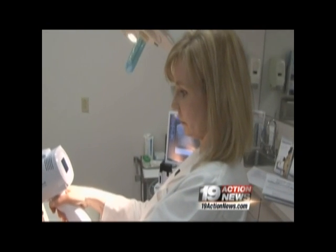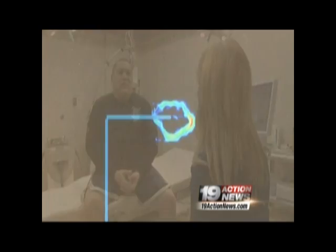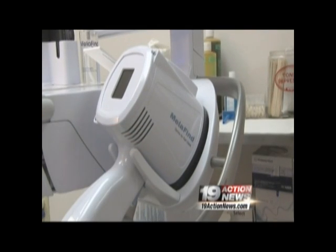Every hour, one American dies of melanoma, so it's all too common. But the device is all too new for insurance companies right now, with that expected to change soon. In the meantime, the average $200 cost to use it, to people like Gordon — "I've got a lot to live for" — is more than worth it. Kathryn Bosley, 19 Action News.